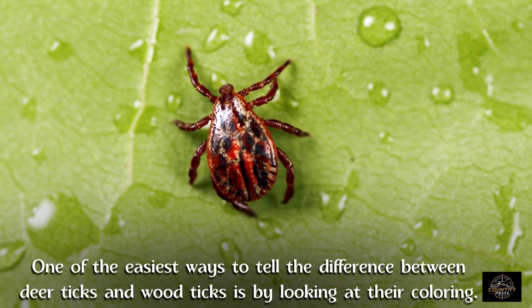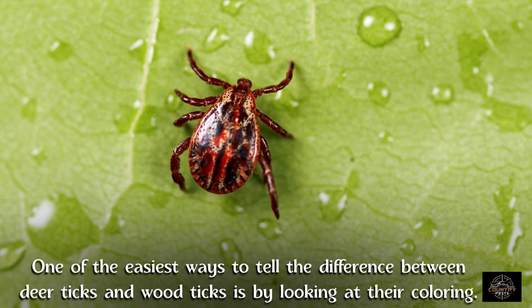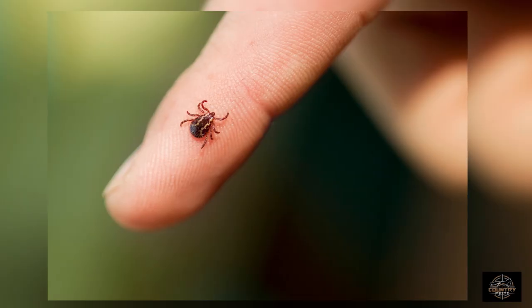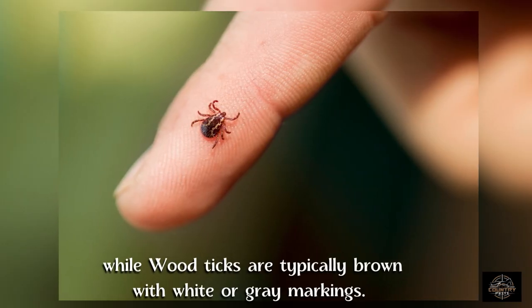One of the easiest ways to tell the difference between deer ticks and wood ticks is by looking at their coloring. Deer ticks are usually dark brown or black in color, while wood ticks are typically brown with white or gray markings.